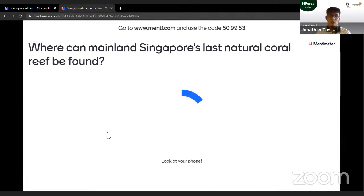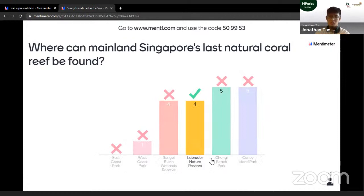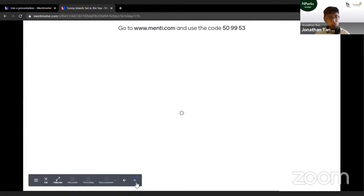Where can mainland Singapore's last natural coral reef be found? Is it at East Coast Park, West Coast Park, Sungai Buloh Wetland Reserve, Labrador Nature Reserve, Changi Beach Park, or Coney Island? The answer is Labrador Nature Reserve. Labrador has the last remaining rocky cliff and natural rocky shore on mainland Singapore. If you visit the jetty area there, you can see the very last coral reef that remains on mainland.